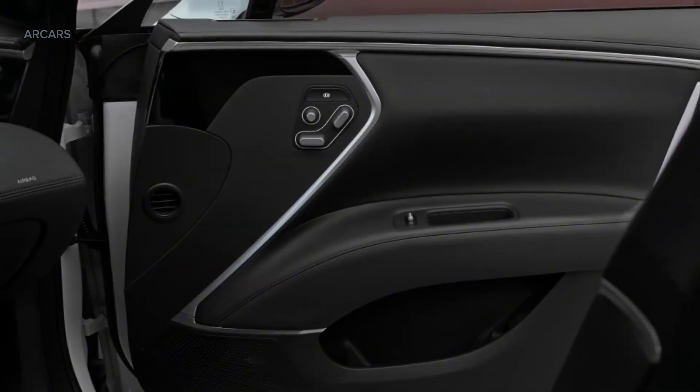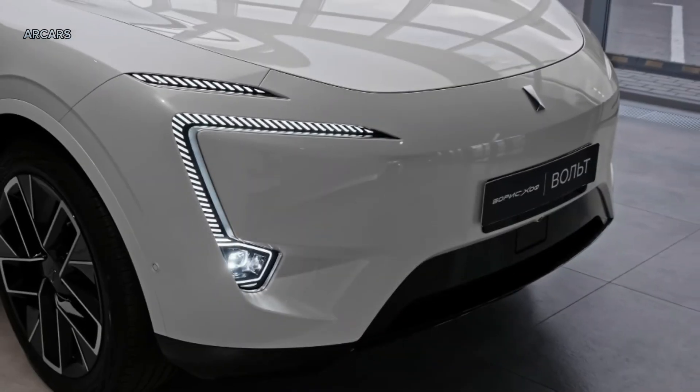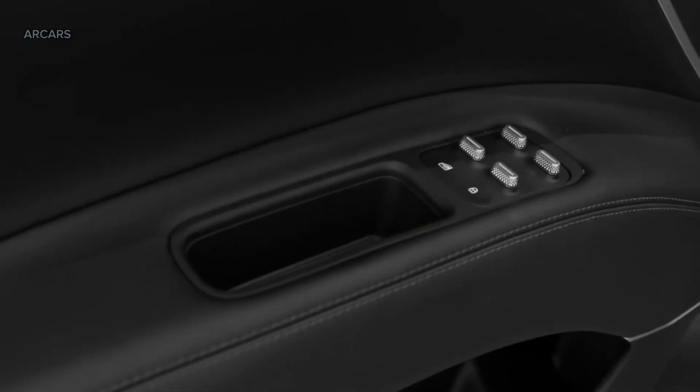The intelligent driving system consists of 34 different sensors, three of which are LiDAR. The computing power of this system reaches 400 TOPS.